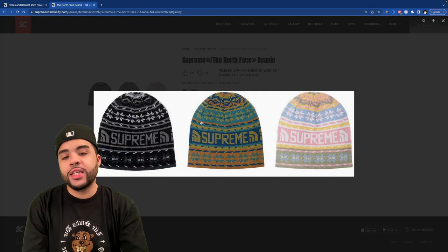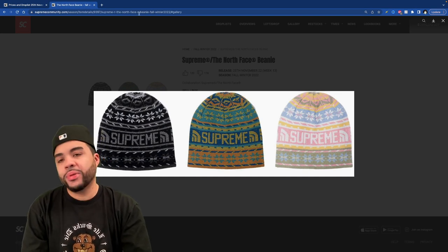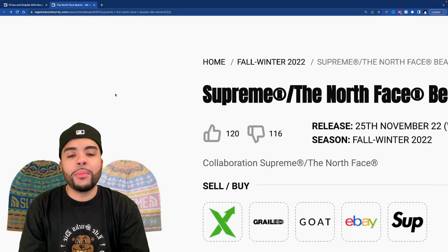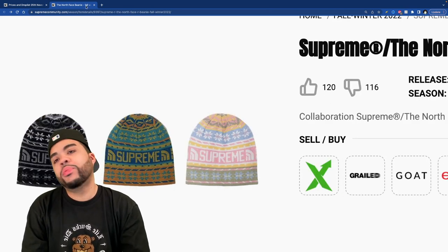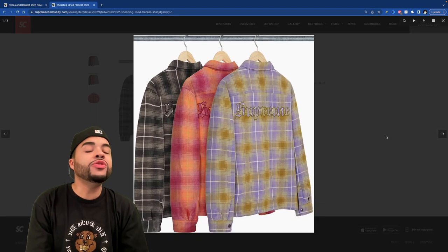We got this crazy looking beanie — please just stop it. We're good. And 120 people said they're messing with this beanie, which is wild to me.